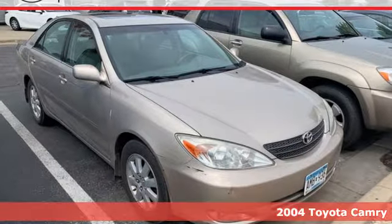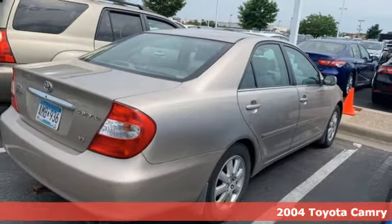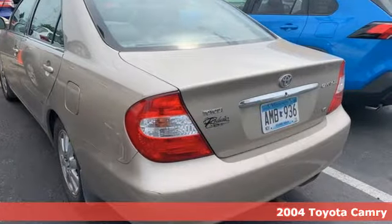It's a 2004 Toyota Camry. This is a car that demands respect. After all, not many cars have the tremendous history and pedigree of the Camry.